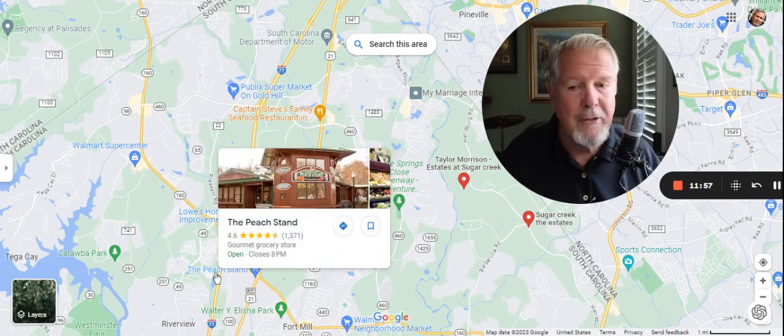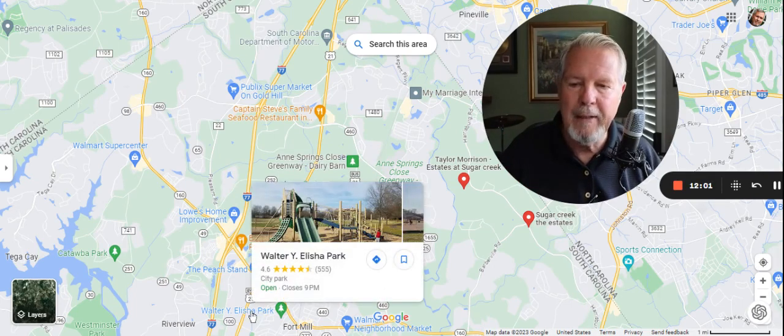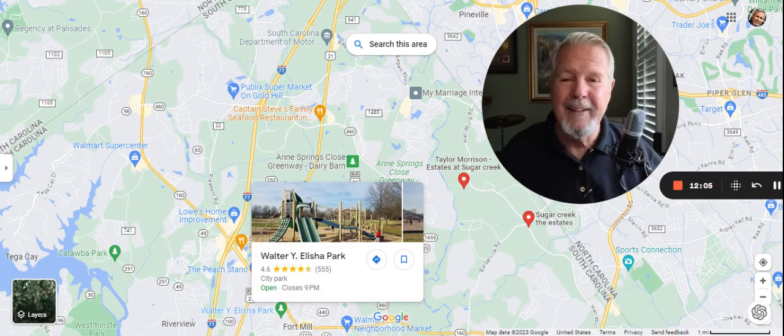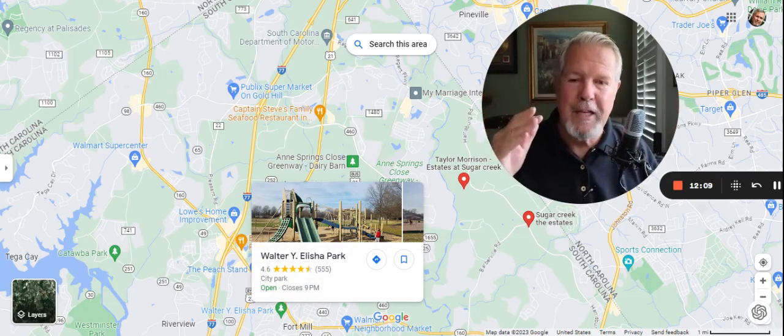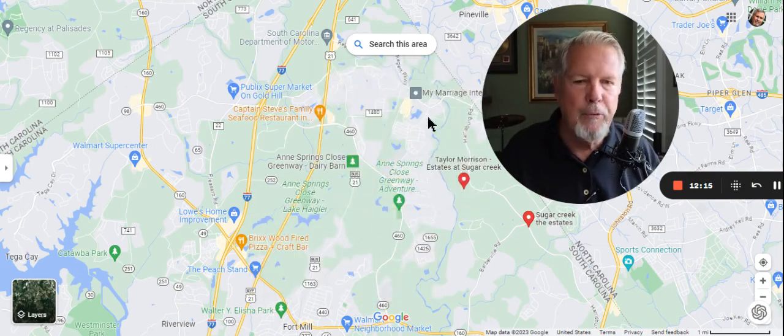And you'd be right there at the peach stand — you can go there and shop. The Walter Elisha Park — hey, the Strawberry Festival is this weekend, the first weekend in May. The Strawberry Festival and lots of other events at Walter Elisha Park. That's so close over here. This is beautiful.